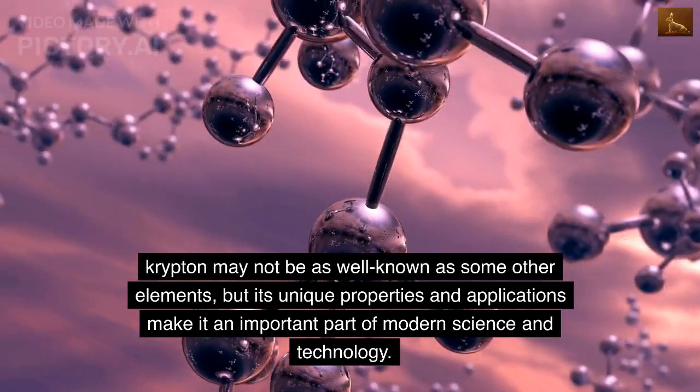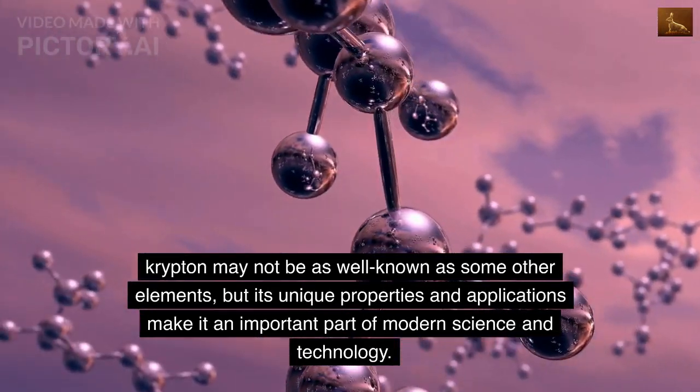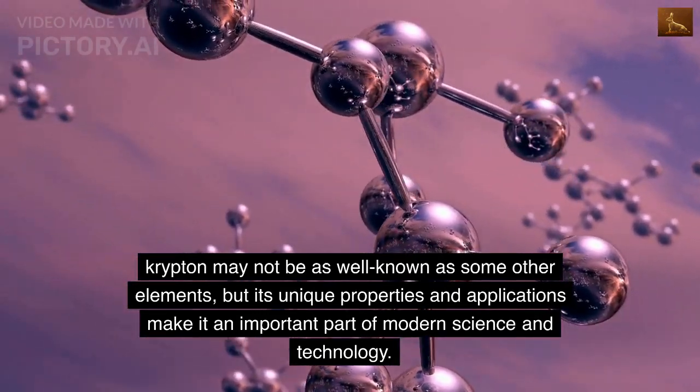Krypton may not be as well known as some other elements, but its unique properties and applications make it an important part of modern science and technology.